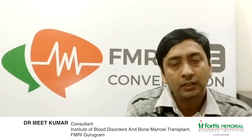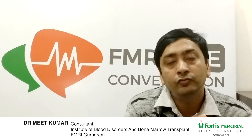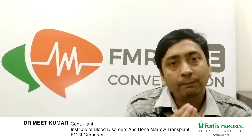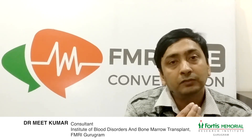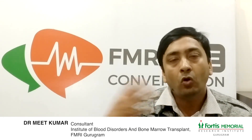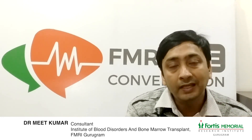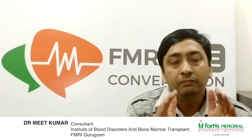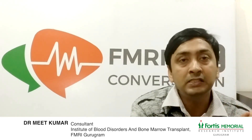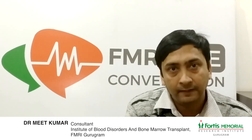So first of all, what is bone marrow transplant? Bone marrow transplant essentially is a curative treatment available for many hematological disorders that includes both cancerous and non-cancerous conditions. The basic principle on which bone marrow transplant relies is that we have to get the stem cells either from the patient or from one of the donors, and give chemotherapy to the patient so as to kill whatever remaining cancer cells or bad non-cancerous cells are there in the body.